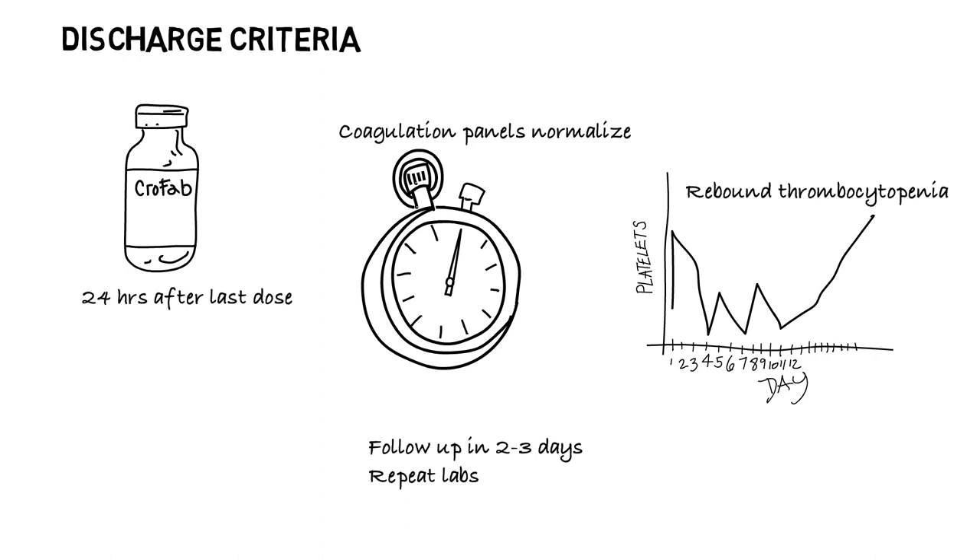Upon discharge, all patients who receive antivenom should be monitored as an outpatient for recurrent or delayed coagulopathy within 2 to 3 days of discharge, and again at 5 to 7 days after last dose of antivenom, with CBC with platelets, INR, PT, PTT, and fibrinogen levels. Patients may need physical therapy to get the affected bite site moving, to regain strength, and avoid contractures.